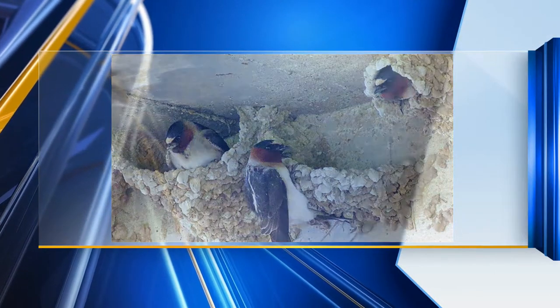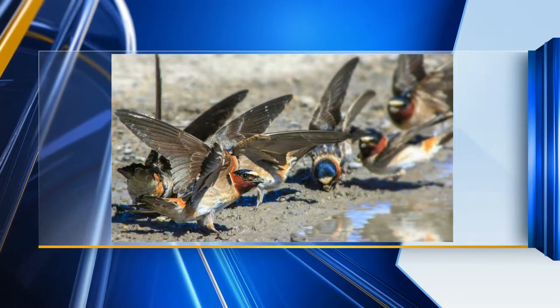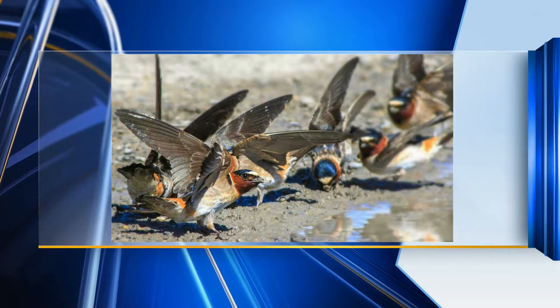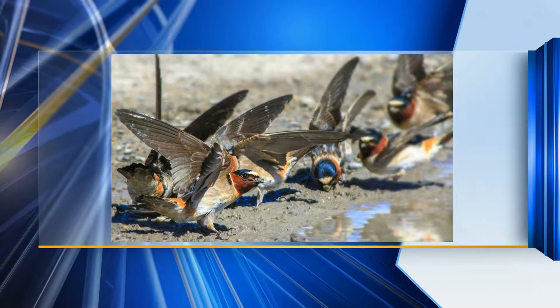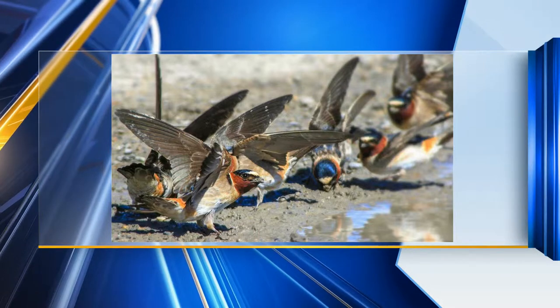They're real scrappy too. They'll fight over where they think the best spot is and they'll wrestle around and sometimes fall into the water. This little bird can actually use his wings and row himself back to shore to go fight over a nest site again. Pretty amazing little creature.